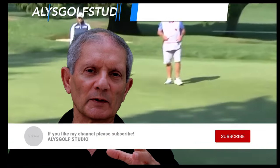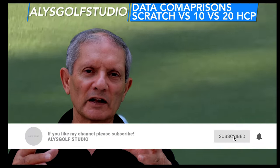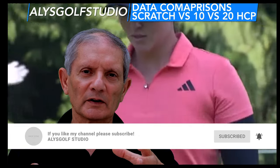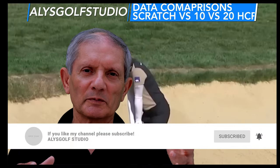I hope these takeaways comparing scratch to 10 handicap to 20 handicap have been helpful and give you some food for thought. Do comment, do subscribe. See you on the flip side.